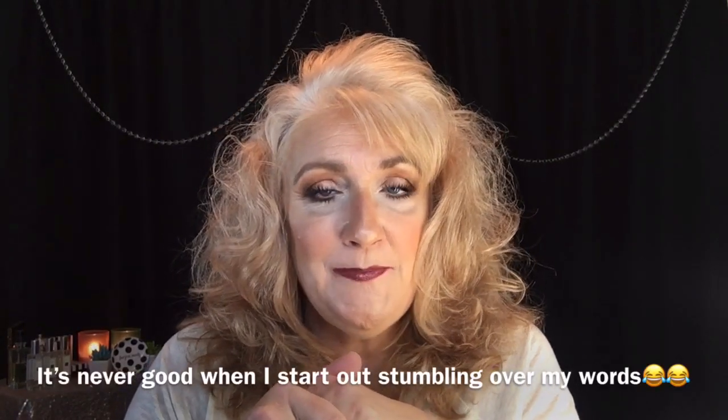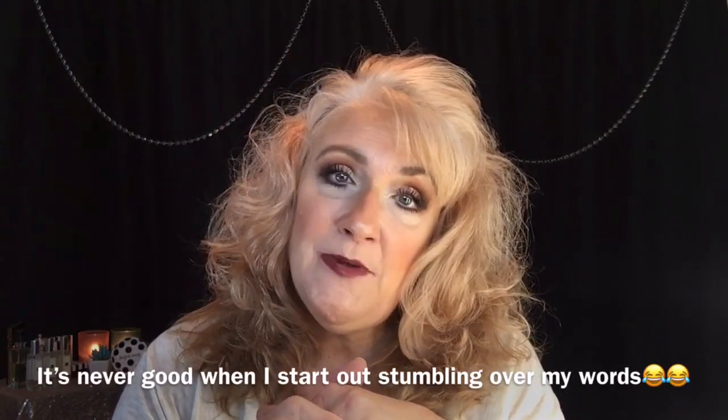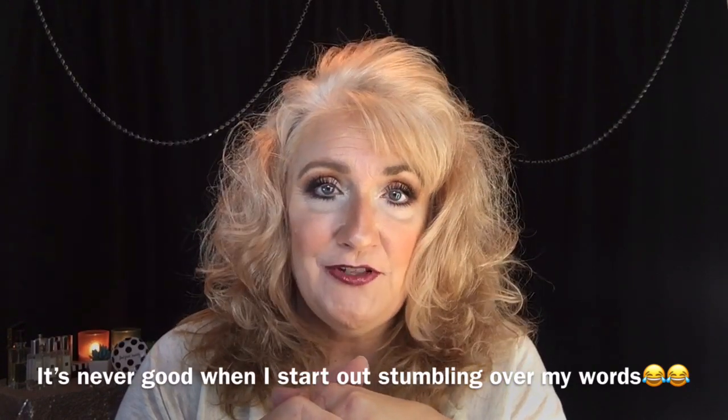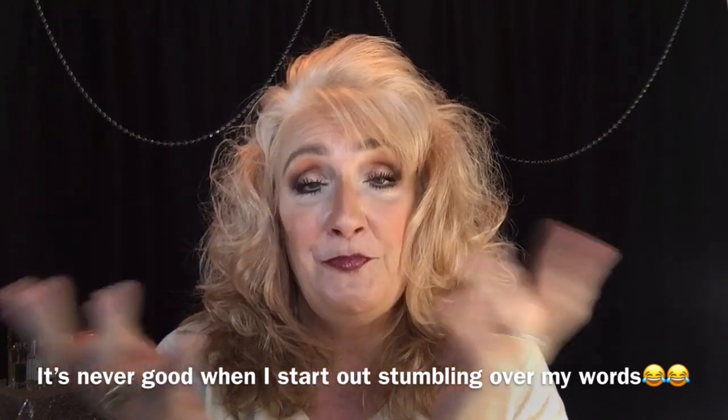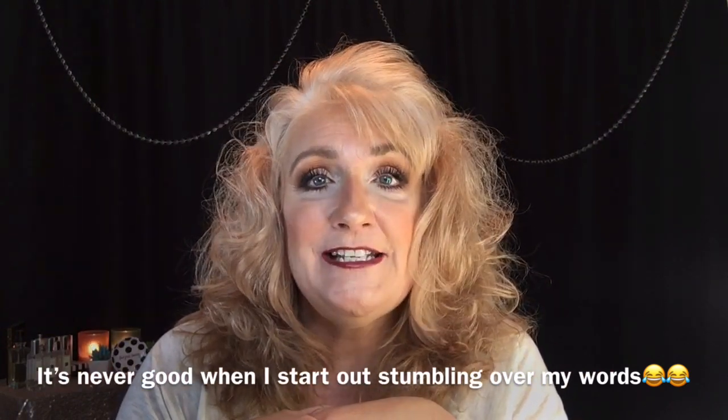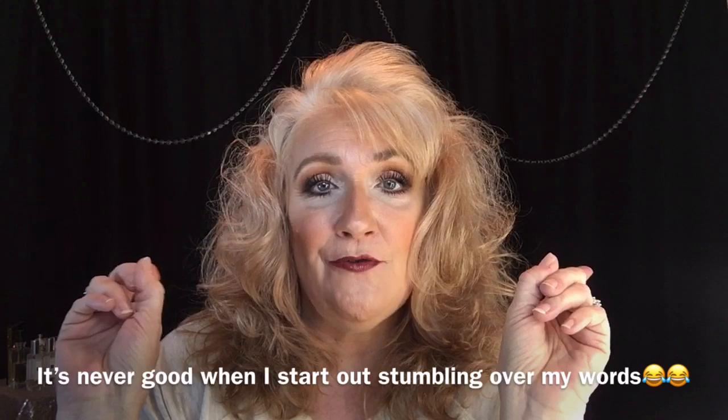Good morning, ladies. Welcome back to Robin's Beauty Over 50. Today, I'm going to be sharing with you my skincare favorites for the last year, or pretty much for the last couple of years. So stick around for that. We'll get into it right now.